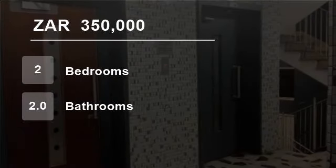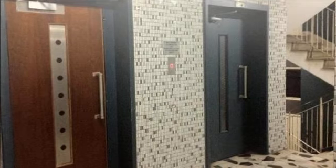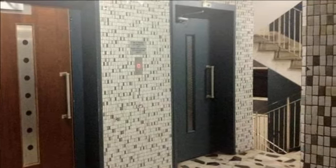Welcome to this 2 bedroom flat for sale in Berea, Johannesburg, South Africa for R350,000. It offers two spacious bedrooms with built-in cupboards, two bathrooms, one main en suite, open plan kitchen, cozy spacious lounge and spacious dining room.